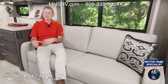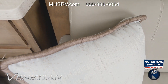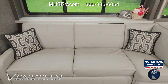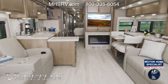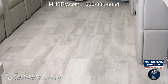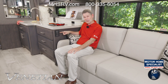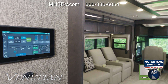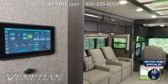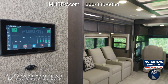Every floor plan is unique, but every Venetian shares luxury features in common. You can have any floor plan in two choices of Studio Collection decor: Moonraker and Vespa, along with Regatta or Sanibel wood flooring — beautiful hand-laid polished porcelain tile floors. Up top is a ceiling treatment. This control panel is part of Rapid Camp Plus; going through the menus, on the home screen you can turn on lights, check tank levels, and set your climate.